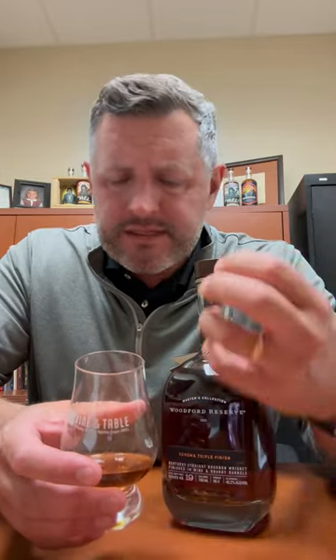Let's take a sip. 90.4 proof — this is dessert whiskey. This is sipping it neat at the end of a meal whiskey. It's got tropical fruit, it's got red fruit, it's got all these very interesting things over a layer of oak. Very delicious.